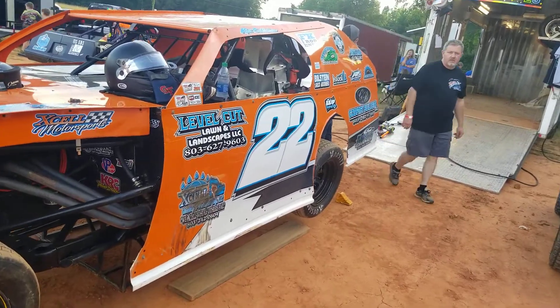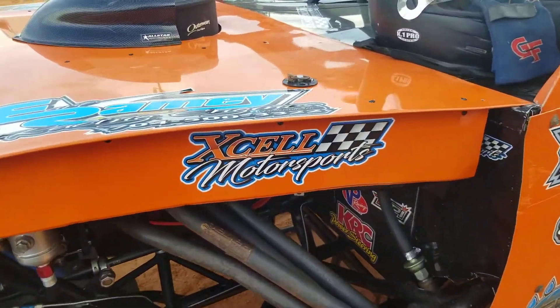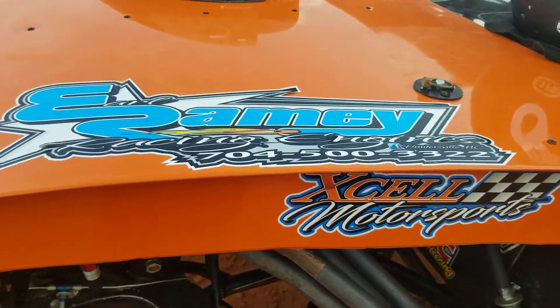We can look at the sponsors here. Let's get a closer look. Excel Motorsports, that's our team logo there. Of course, Earl Ramey there on the hood — does all our motors.